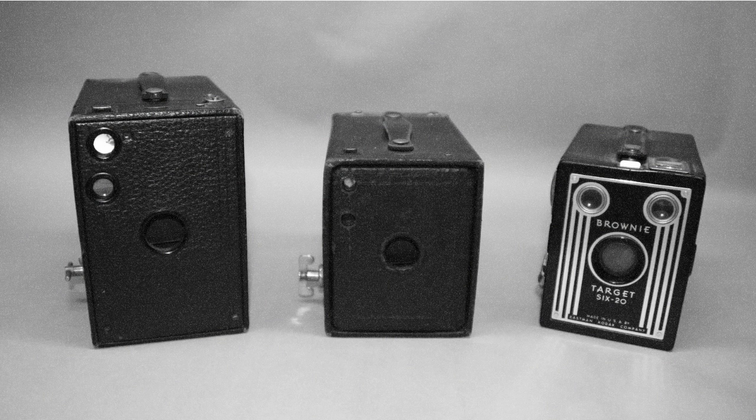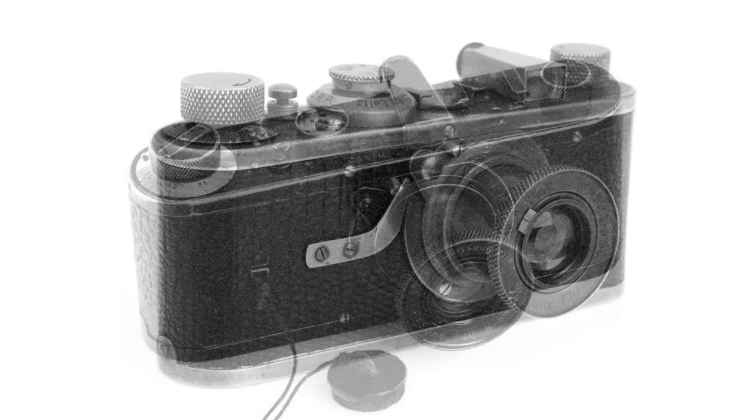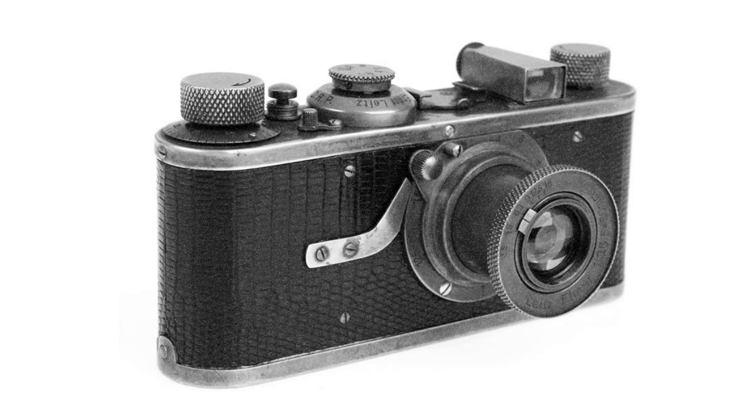Film made way for the movie cameras as well. The 35mm camera came next, which provided a compact camera that could make high-quality enlargements.